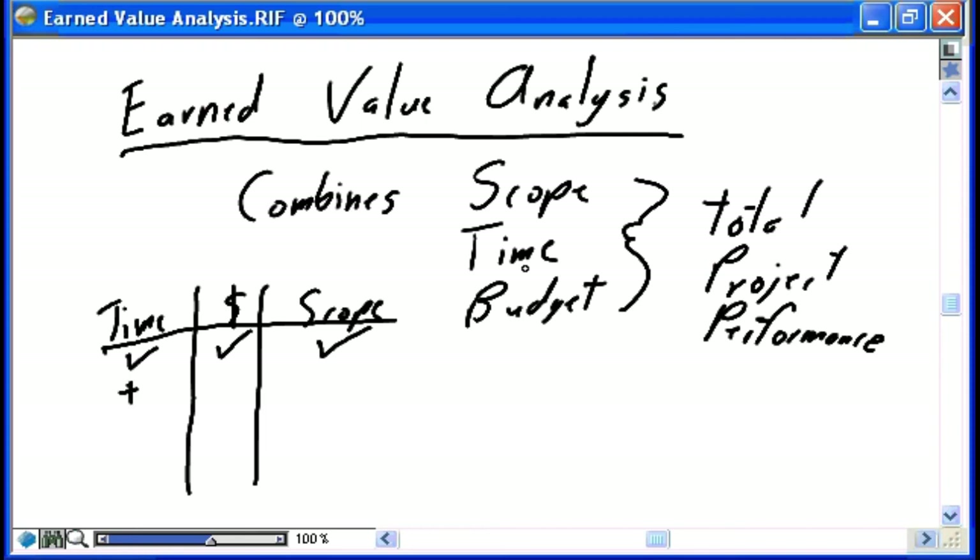What happens if we're ahead of time — is that a good thing? You may say yes, of course. But if it's ahead of time and under budget, that sounds like a perfect thing. However, what about scope? Are we simply ahead of time because we've missed some scope functionality — because we're not delivering everything we promised to deliver?